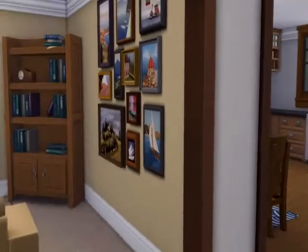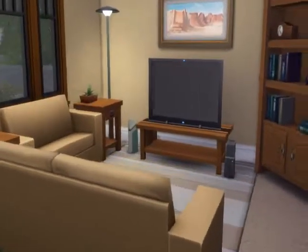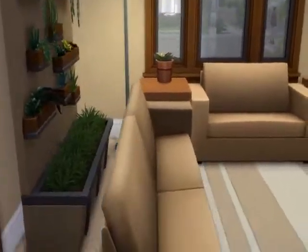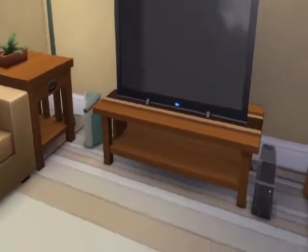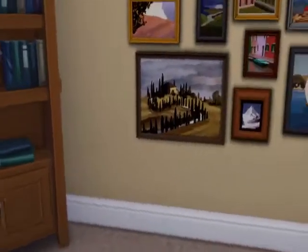We enter into the foyer, which branches off to pretty much every room in the house. First we have the living room — very beige, bland, nothing big and exciting.